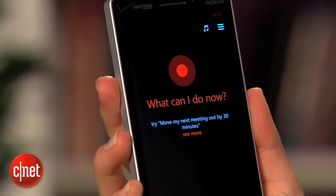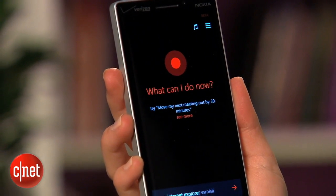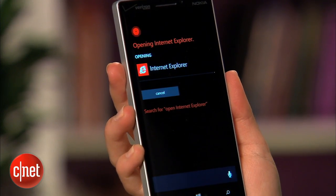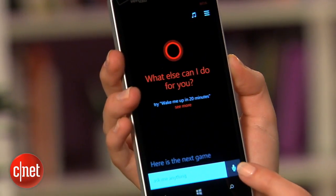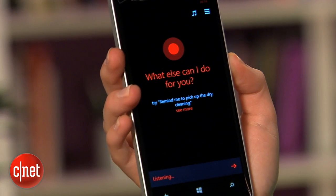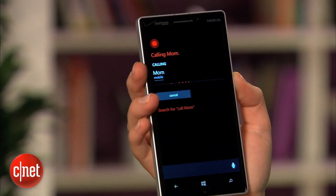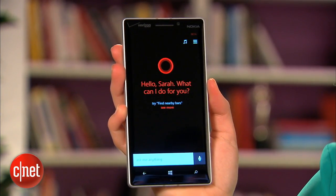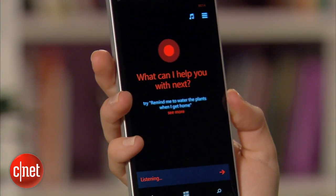Now for arguably the most interesting addition to 8.1: Cortana. Like Siri, Cortana is a female voice assistant who can help you search the web, set reminders and directly call anyone with just a few commands. "Call mom." — "Calling mom." You can enlist her help by tapping the search key on your phone then either type in what you need or tap the microphone to speak it.